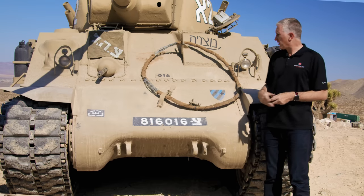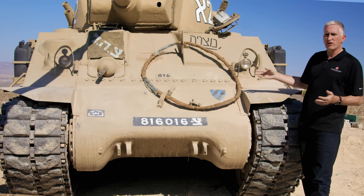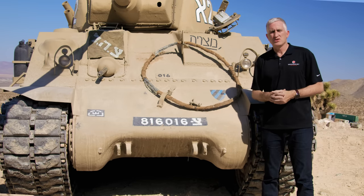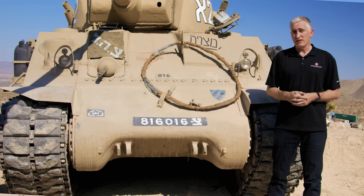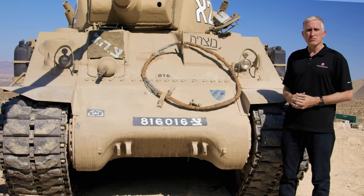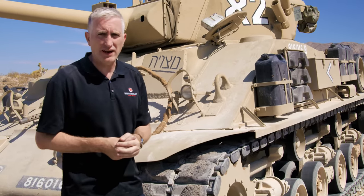Otherwise it's pretty much a standard Sherman. Your lights are behind the bush guards, and there was a replacement siren mounted here — not the World War II siren, but a later one in a sort of tunnel shroud that has since been deleted. Your standard towing shackle mounts at the bottom of the differential housing, and can also be used for lifting said differential housing because you simply undo the bolts here. On the turret front, you're going to see the other really noticeable difference from the front, which is the gun and mounting.